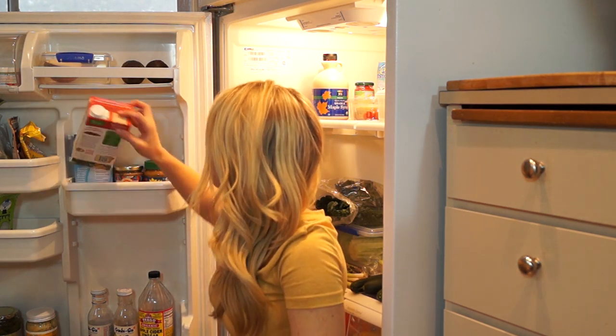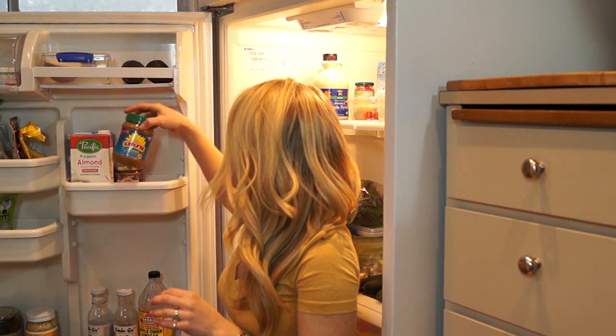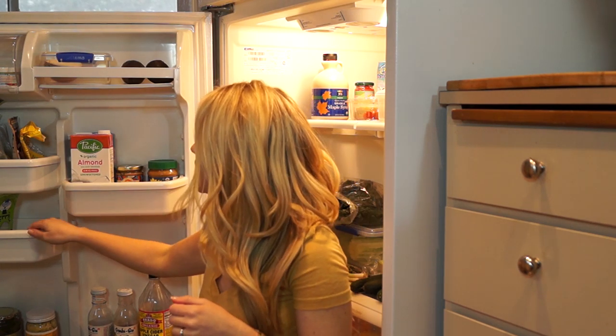I also have up here almond milk — a couple of different options. I put almond milk in tea and oatmeal, do that once in a while. We also have some sun butter here. I love Justin's nut butter, but I get that in the little packets and those are in my pantry — which I guess I should make another video to show you what's in my pantry!